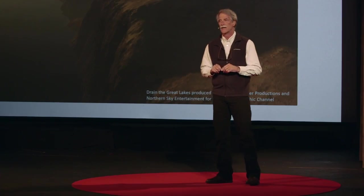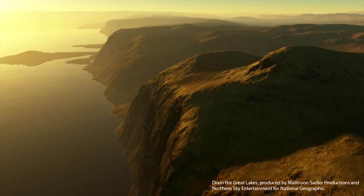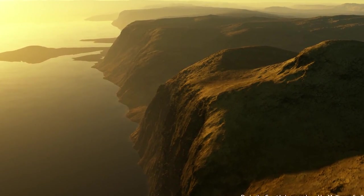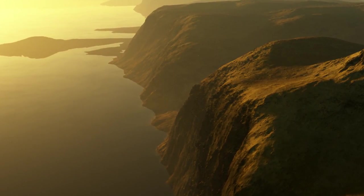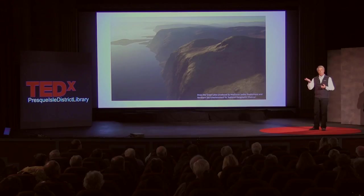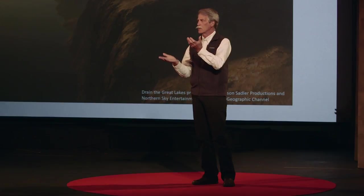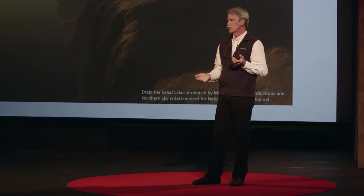Our story begins at the very end of the last ice age. The vast continental glaciers gouged the Huron Basin out of solid rock. And as the ice gradually, grudgingly withdrew, those frigid meltwaters began to fill the basin. At the same time, relieved of the great weight of ice, the Earth's surface actually began to rise in a process known as isostatic rebound. This interplay of filling waters and rising Earth caused the level of this new lake to fluctuate wildly.